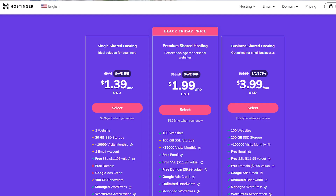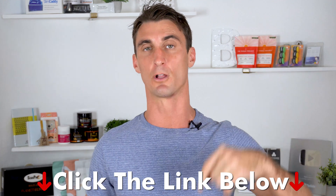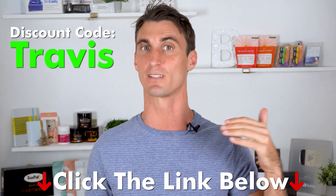For instance, Hostinger, which is one of the lowest cost options out there, is only $1.39 a month. Plus, I do have a 10% discount — if you use the link down below or this coupon code, you'll get an additional 10% off.